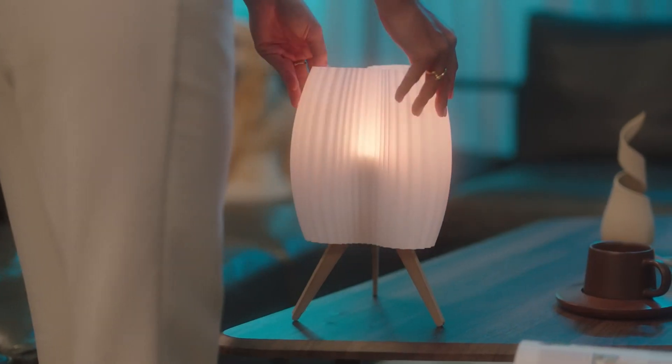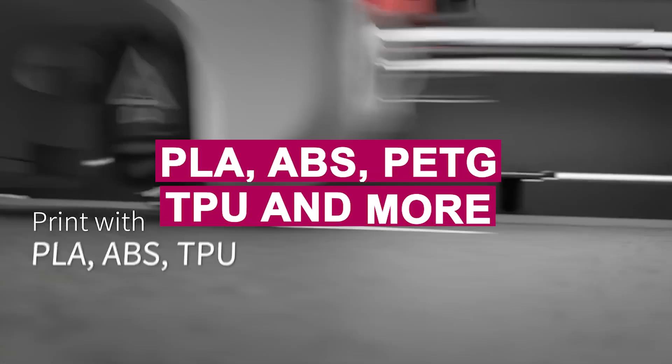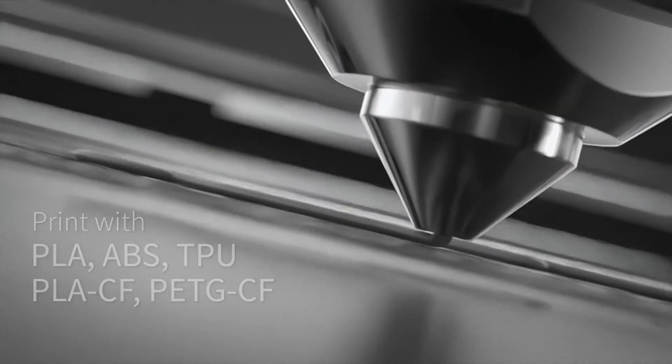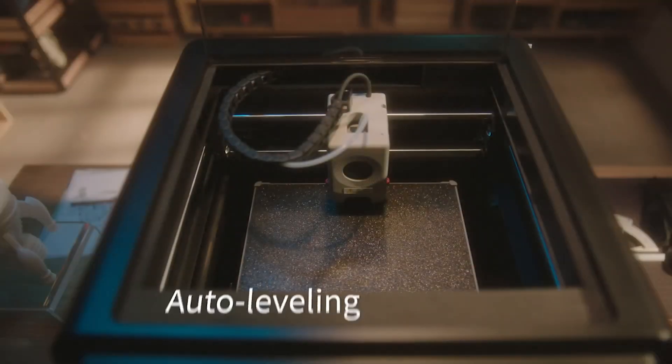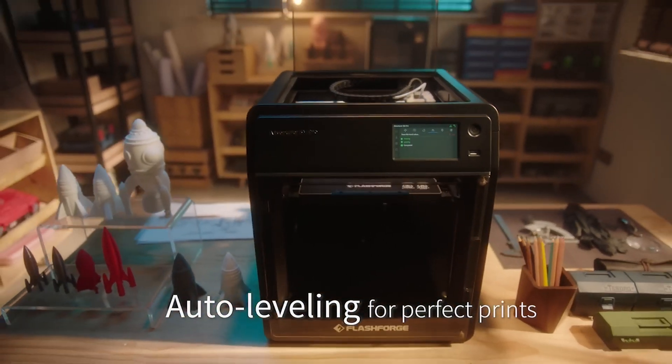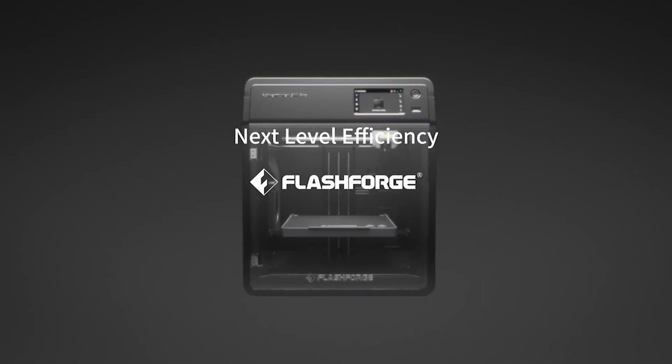The printer is compatible with a wide range of materials, including PLA, ABS, PETG, TPU, and more, thanks to its robust full metal extruder that reaches 280 degrees Celsius. The Adventurer 5M Pro combines smart technology and versatile material compatibility, making it perfect for both beginners and professionals.